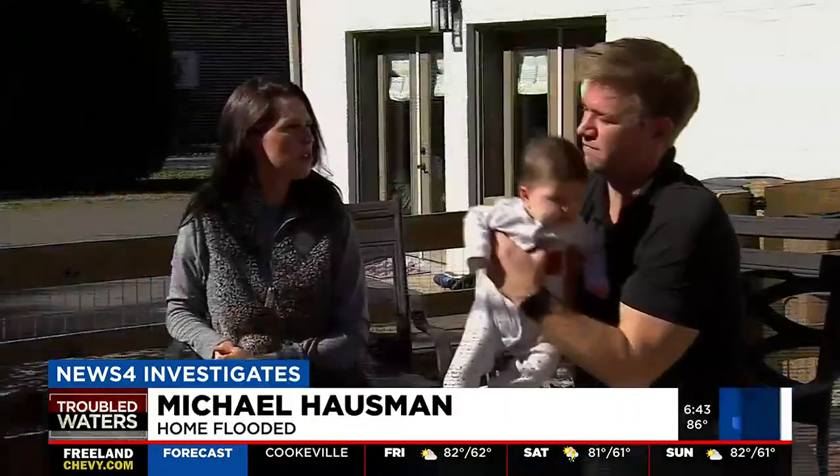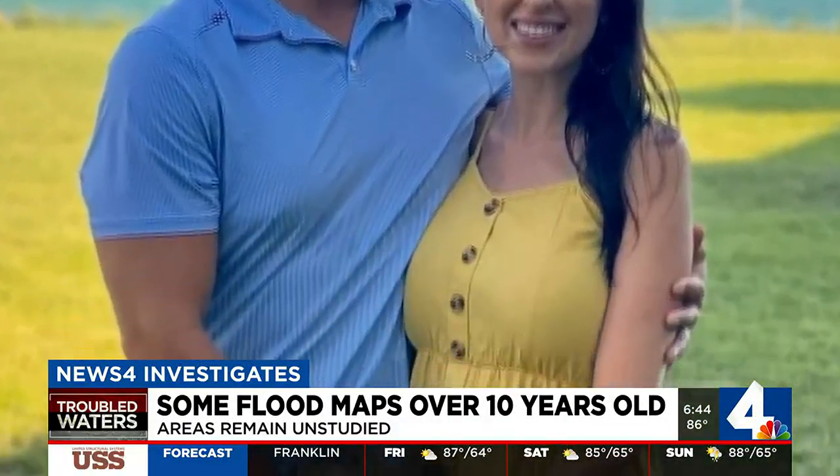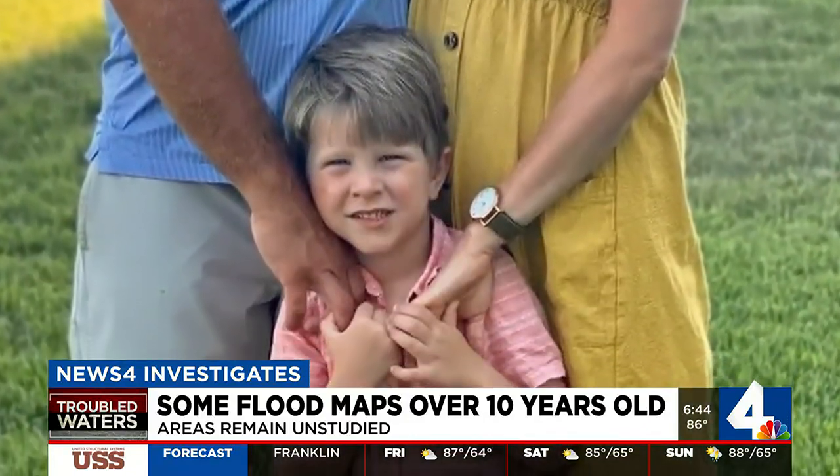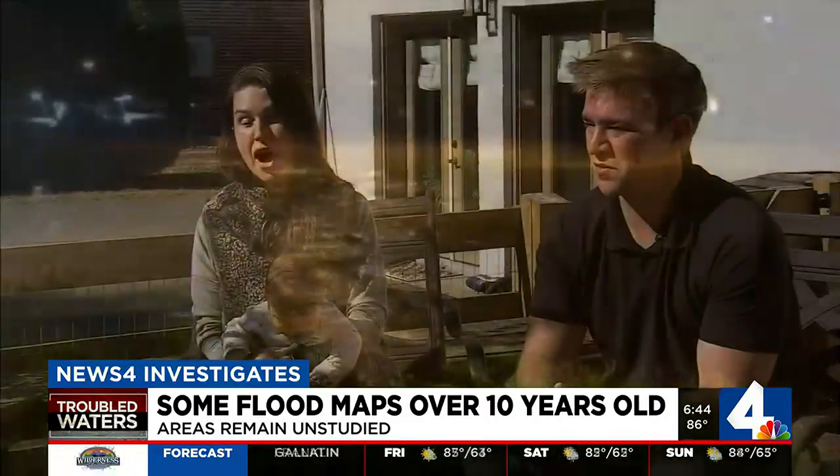Michael Housman and his wife Margaret remember it vividly — their young family wading through water waist-deep last March when heavy rains flooded South Nashville's Creep Hall neighborhood. I honestly was saying every prayer I knew.